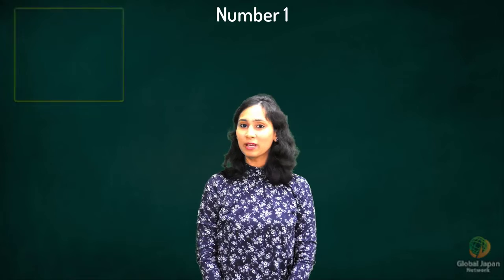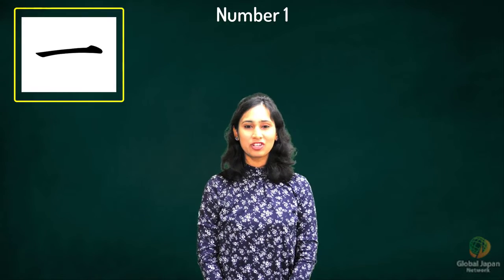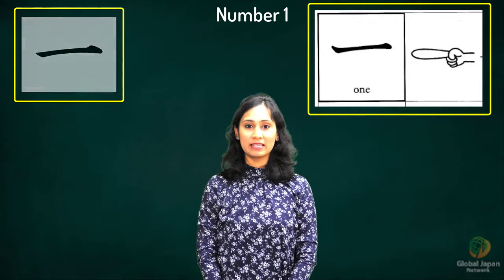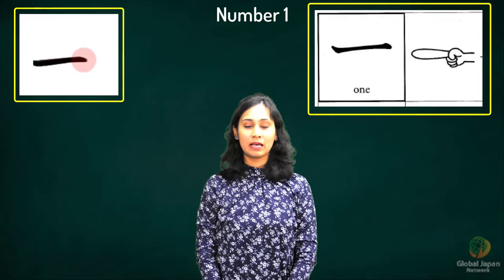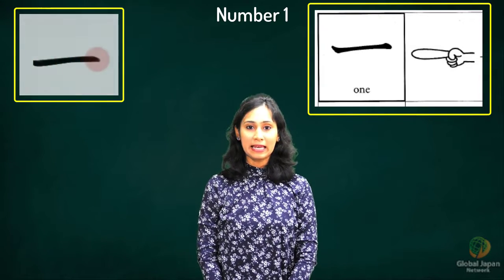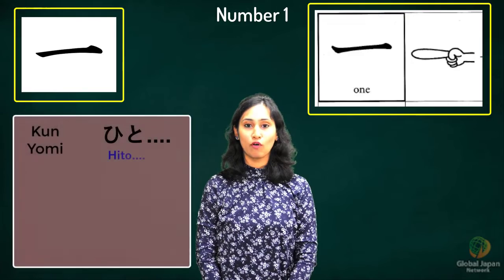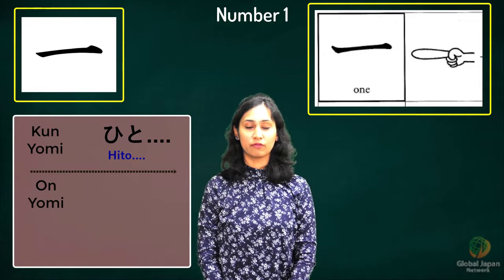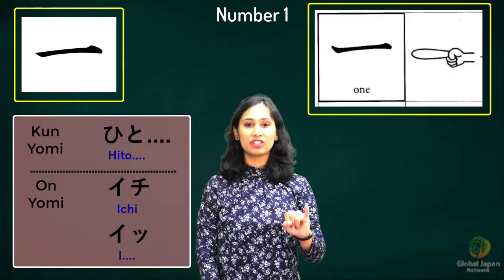The first kanji is the easiest of all, and that's the kanji for number one. Look at the way the kanji looks — it's just one line drawn, right? This kanji is something like showing one with our finger. The way this kanji is drawn is a horizontal line starting from left to right. The native Japanese reading, namely the kunyomi for it is 'hito'. The onyomi — the original Chinese pronunciation — is 'ichi' and 'i'. Remember learning ichi, ni, san — those are the onyomi for the numbers.